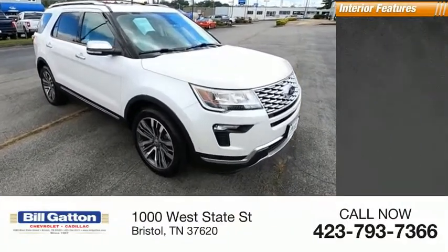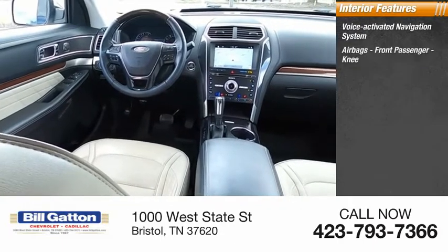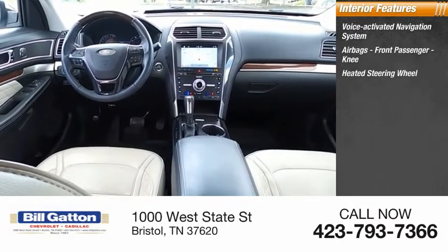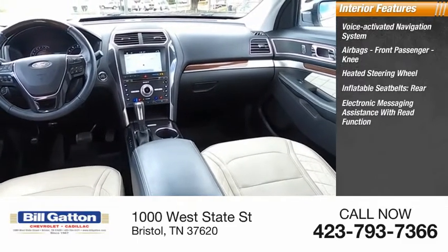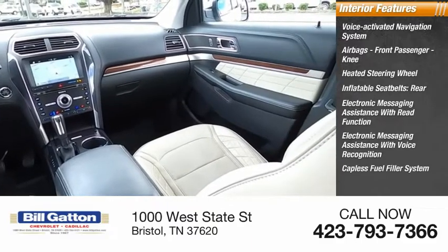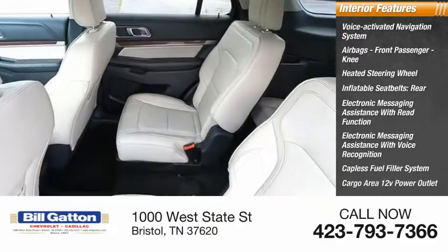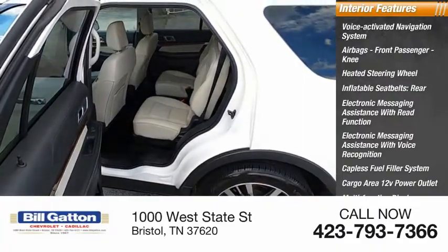Inside you'll find a voice-activated navigation system, airbags, front passenger knee airbag, heated steering wheel, inflatable seat belts, rear electronic messaging assistance with read function, electronic messaging assistance with voice recognition, capless fuel filler system, cargo area 12-volt power outlet, multifunction display, and child safety locks.